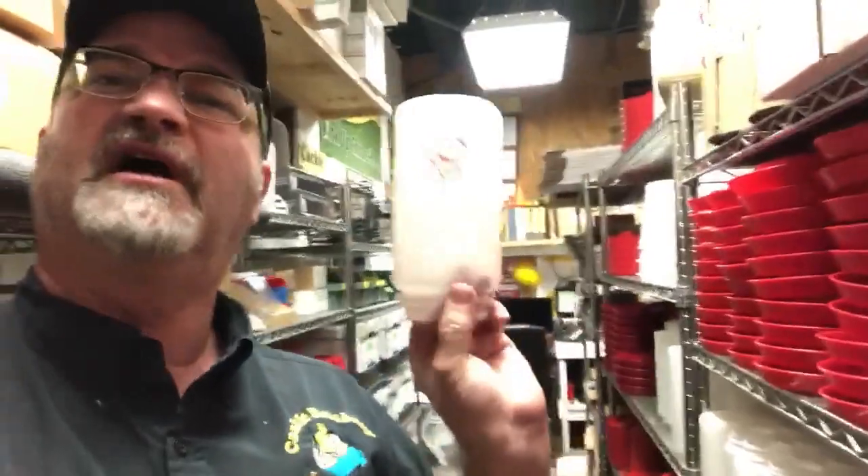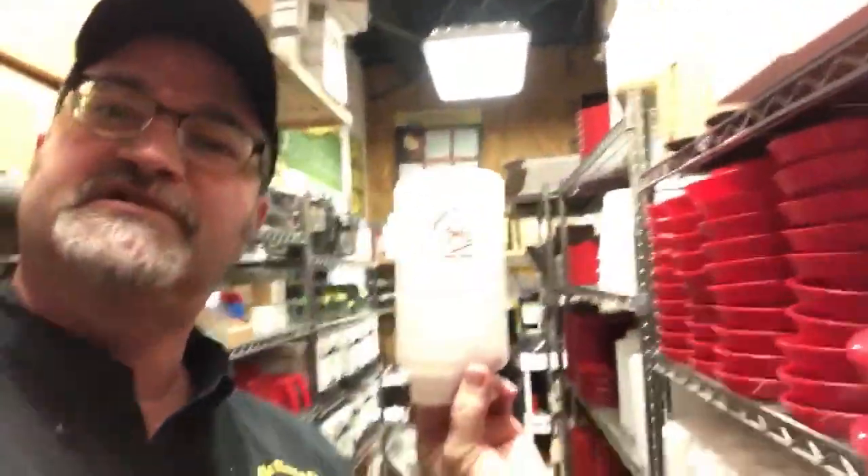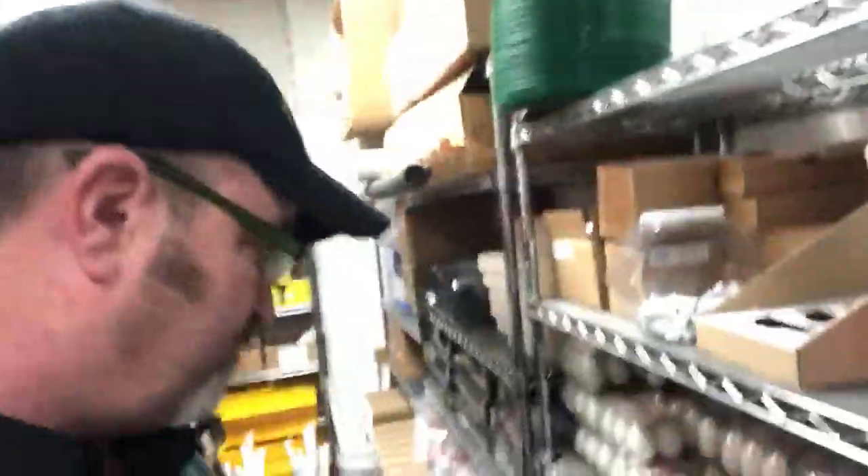We've got some unique stuff that you can also order. We have some branded jugs — I don't know if you can see it or not, but it's the Cackle Hatchery logo on some of these jugs. You can get those pretty reasonably. It comes in a water jug and a feeder base.